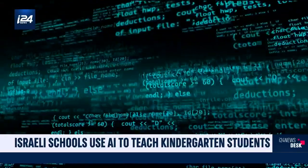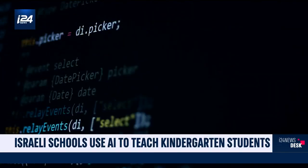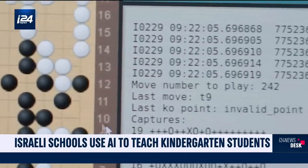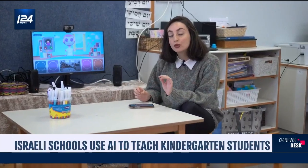Most people are probably used to thinking of artificial intelligence as a computer that can beat a human at chess or the like, but that's only part of the picture. In this classroom, an avatar of a robot is giving artificial intelligence a face.